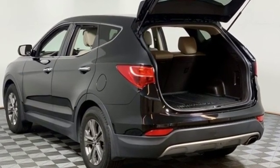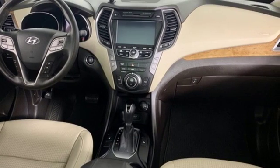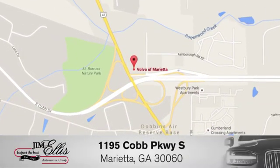Challenging convention to find a better way — it's the Hyundai way. Stop in for a test drive and make it yours today. At family owned Volvo of Marietta, things are different. We're conveniently located near Dobbins Air Force Base on Cobb Parkway.